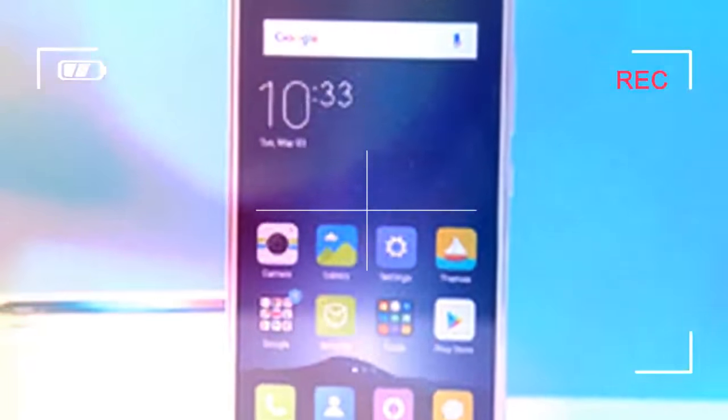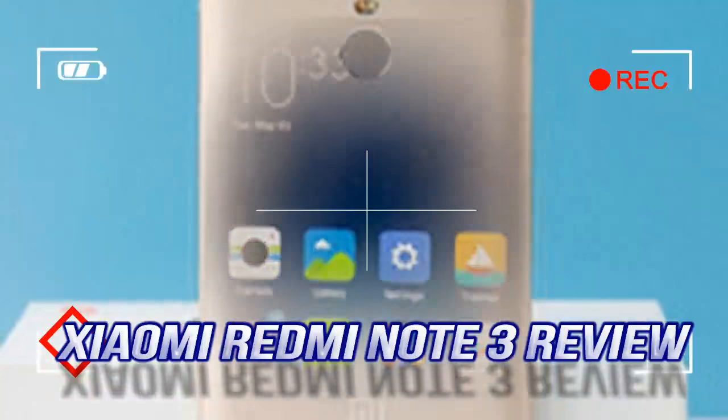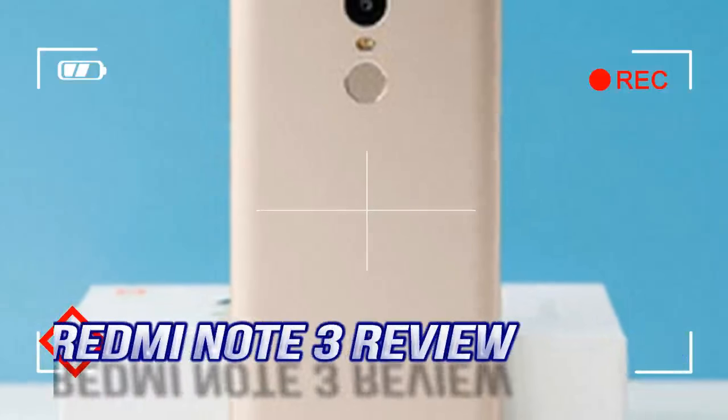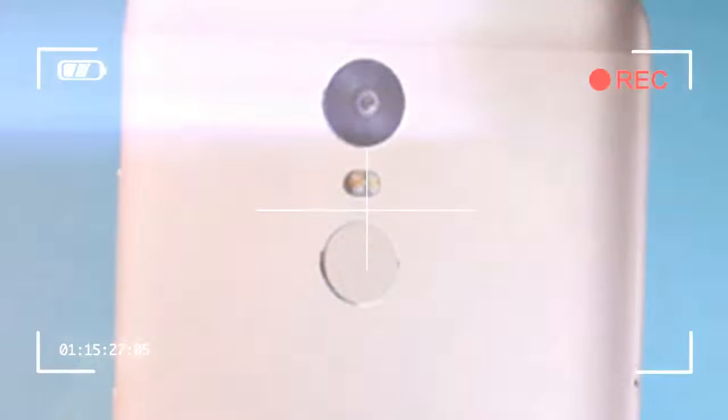The box contains: the Xiaomi Redmi Note 3, a wall charger with 5V 2A output, a micro USB cable for charging and data transfer, a SIM card ejector tool.